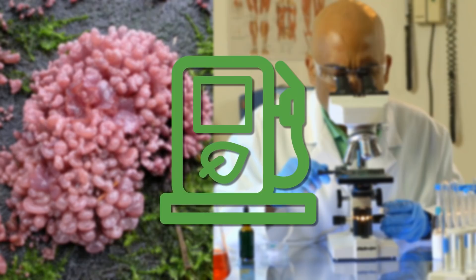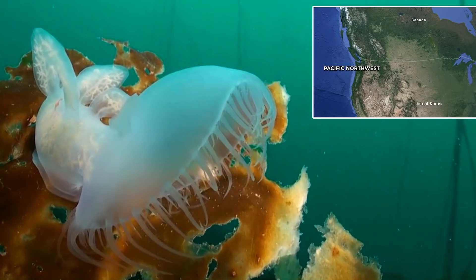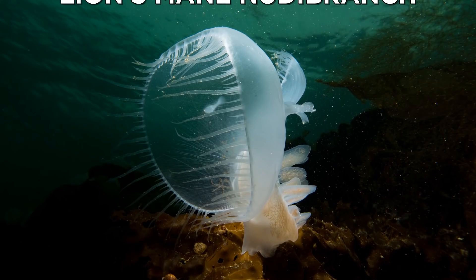The ocean seems to be filled with many bizarre-looking creatures, including these — the Melibe leonina. These strange-looking sea critters were discovered on the shore of the Pacific Northwest. The person who found them inquired about their origins on Reddit, where it was concluded that they are a kind of sea slug called Melibe leonina, also known as a lion's mane nudibranch — which sounds far cooler.